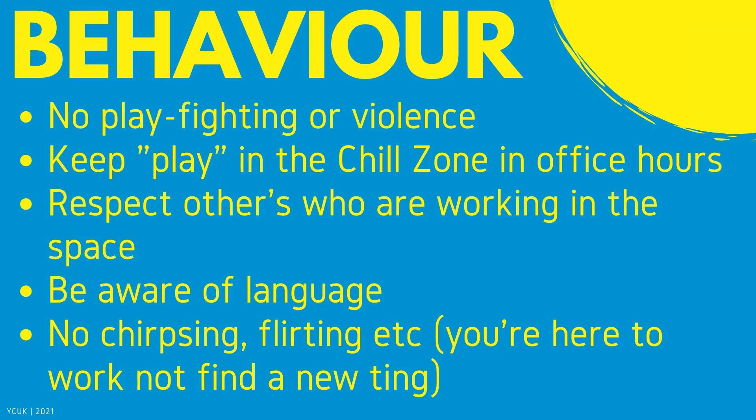Behaviour — no play fighting or violence whatsoever, because this is where things can escalate. Please keep play in the chill zone during office hours because we want to respect the people using the space, as everyone is here to work. The chill zone is where you can chill. Please be aware of language — although it might be banter sometimes, some people might find it offensive and we don't want to offend anybody. No chirpsing or flirting — you're here to work, not find a new thing.